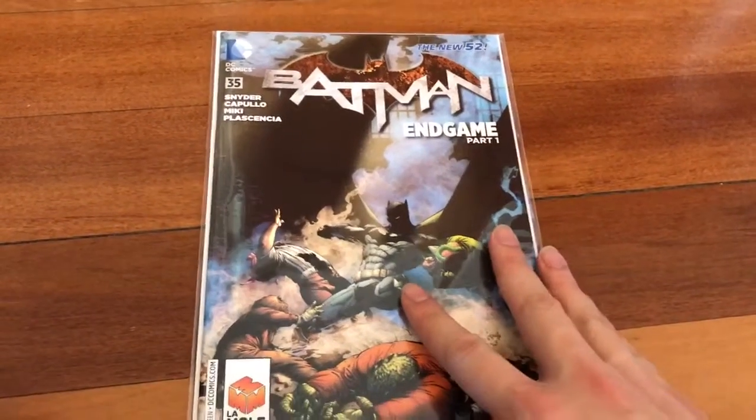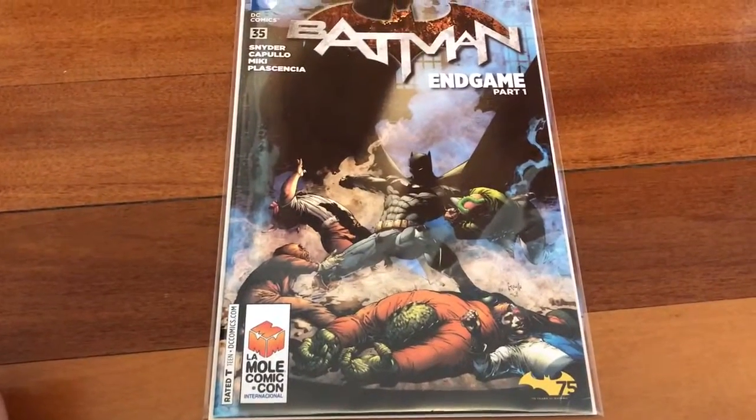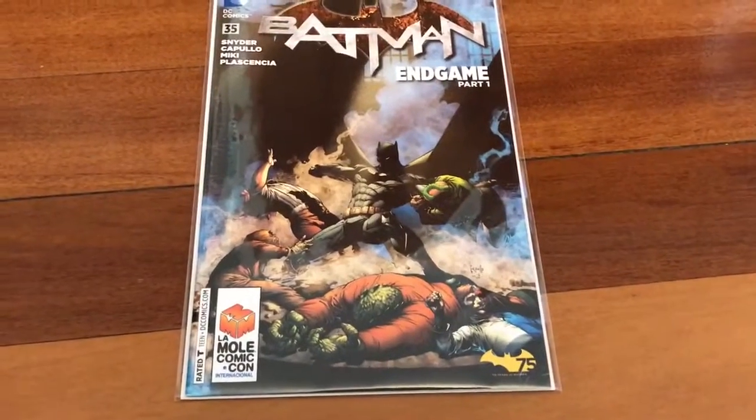I finally picked up a variant cover of Batman issue 35 from La Mole — like the La Mole Comic Con variant.